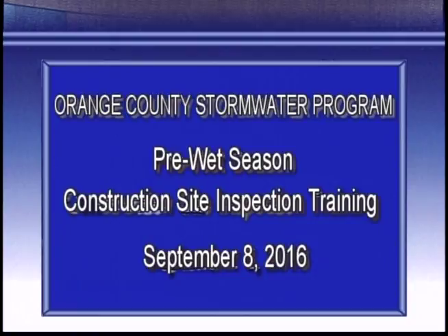Good morning everybody. Welcome to 2016 pre-wet season construction site inspection training. I'm Matt Tucker. I was responsible for inviting you to this training. We have you for about two hours, and in those two hours we're going to essentially show you how to and why to keep either your contractors in compliance with construction site regulations and your own job sites in compliance with construction site regulations.